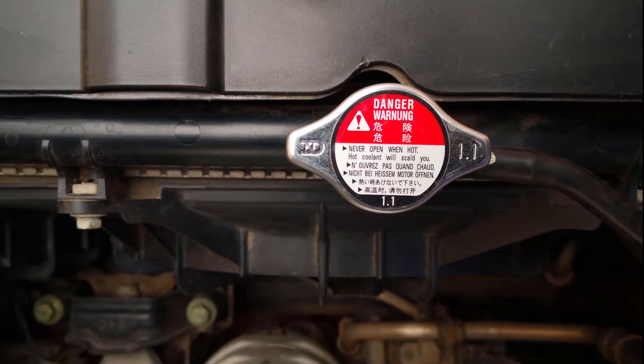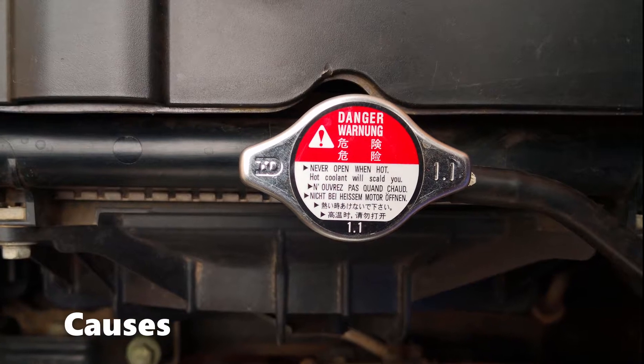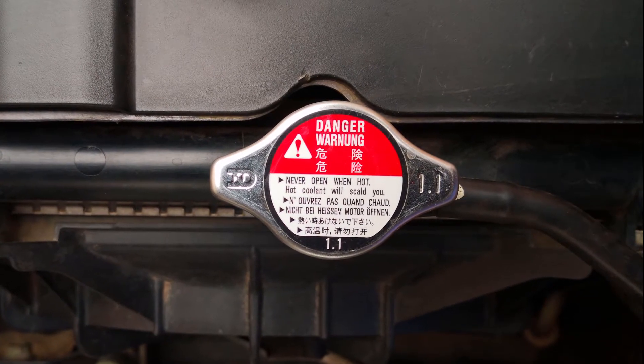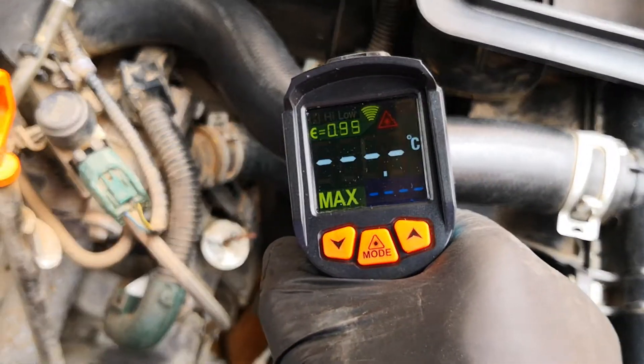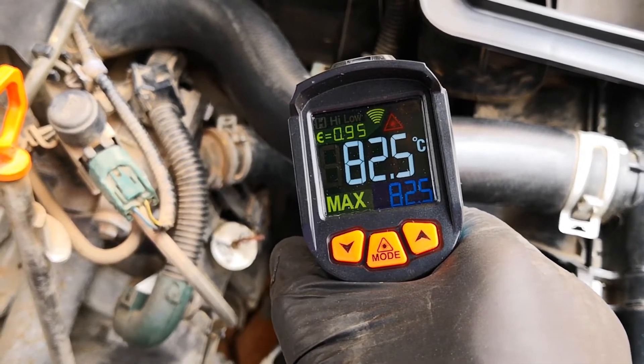Hi guys, today I'm going to cover how to stop a car engine from overheating. I'll also cover the common causes of overheating and how you can troubleshoot and walk through these in order to get your car back on the road as soon as possible. Knowing what to do when the temperature gauge begins to rise or has entered the red zone can prevent irreversible engine damage and save you a huge repair bill.